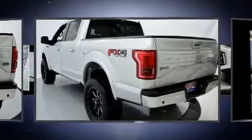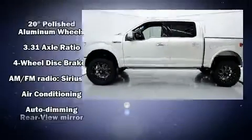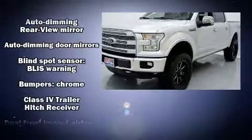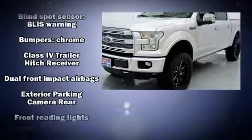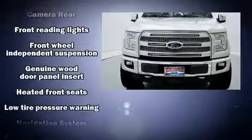Ford prioritized practicality, efficiency, and style by including a tachometer, variably intermittent wipers, a rear step bumper, and air conditioning. With side curtain airbags supplementing the rest of the safety network, you can be assured that you and your passengers will experience top-tier protection.